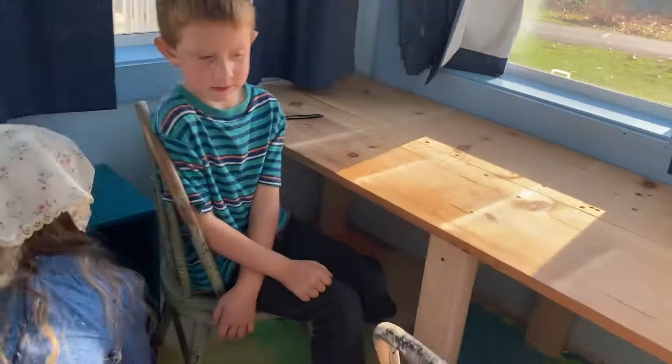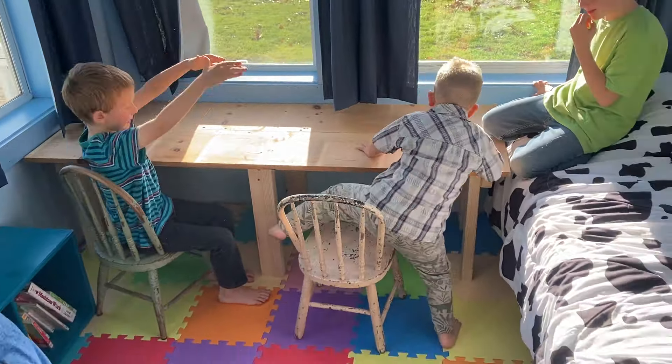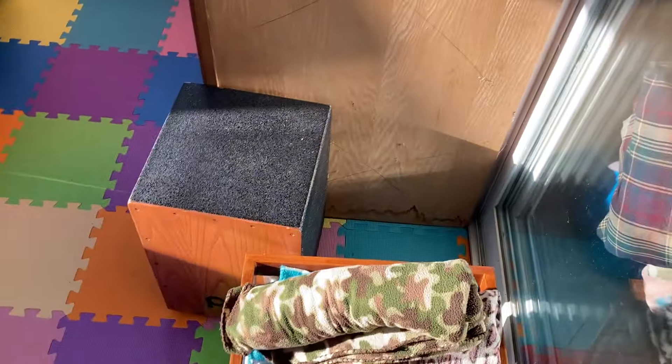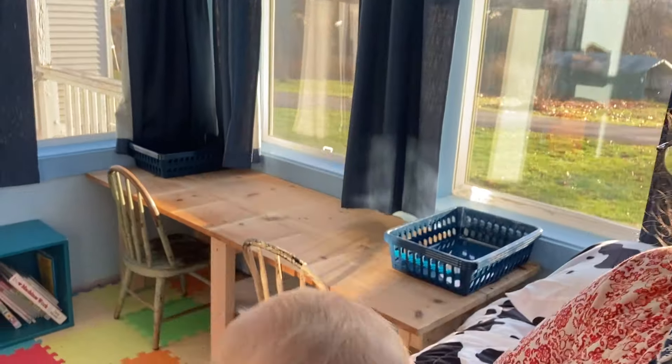So now we've moved the bookshelf — the library bookshelf — over here, and we have the desk for two and the bed over here. Then we're going to put some more stuff back in there. Today, Mark, with help from different people, made a little desk area for us.